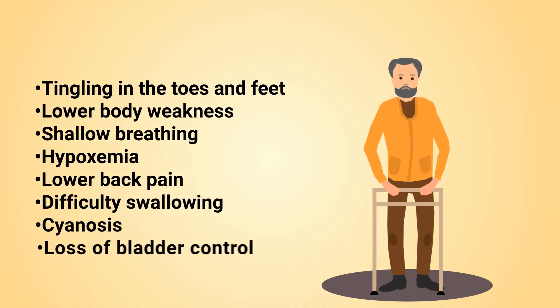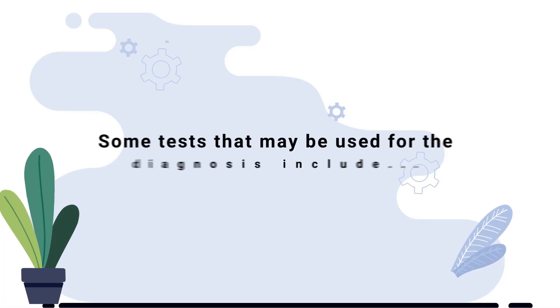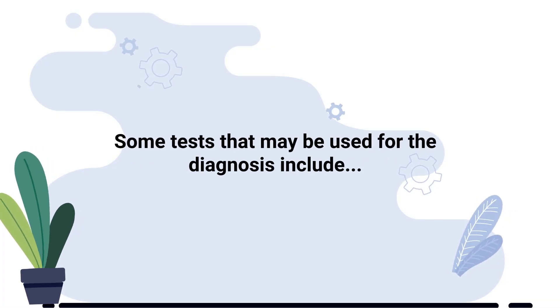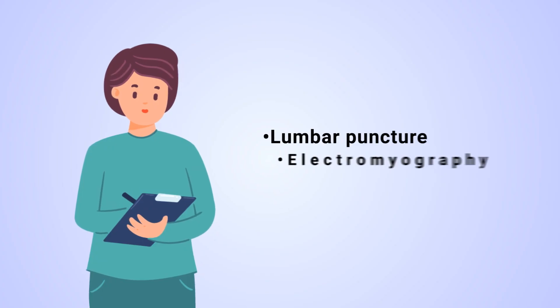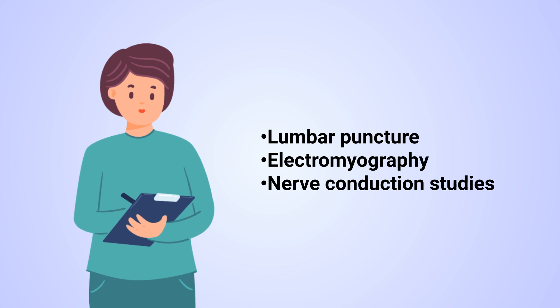Tingling in the toes and feet, lower body weakness, shallow breathing, hypoxemia, lower back pain, difficulty swallowing, cyanosis, and loss of bladder control. Some tests that may be used for diagnosis include lumbar puncture, electromyography, and nerve conduction studies.